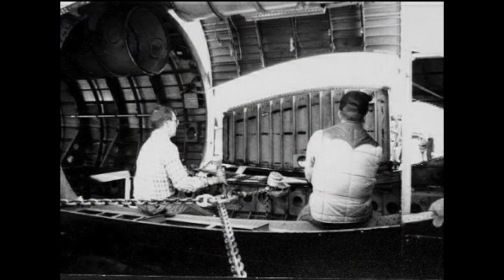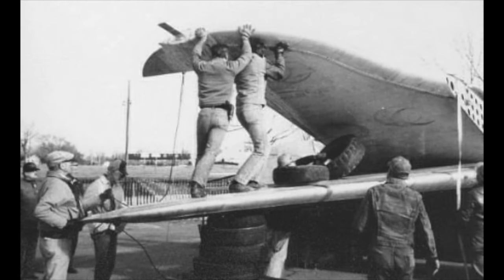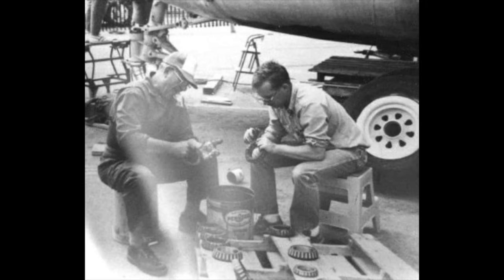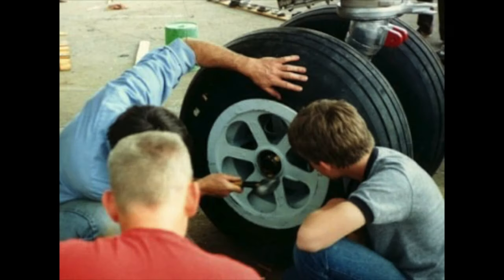Here are volunteers winching the wings into position, about to bolt on a wing. These guys are setting the vertical stabilizer into position. There are tough plans — here's a landing gear being installed, the wing cribbed up on pallets, guys greasing wheel bearings, and some wheels being installed.